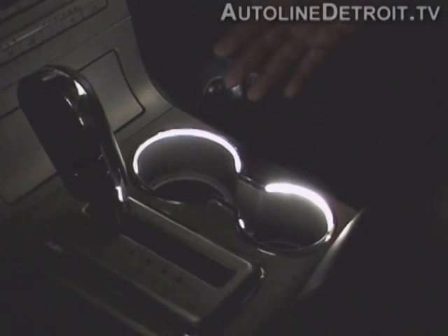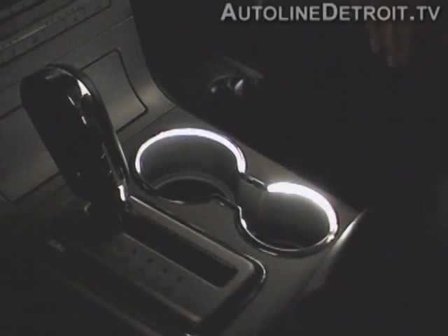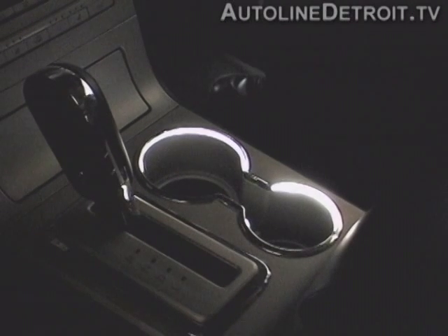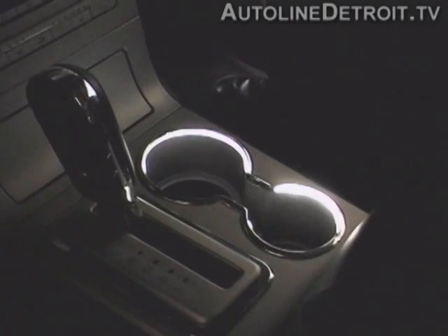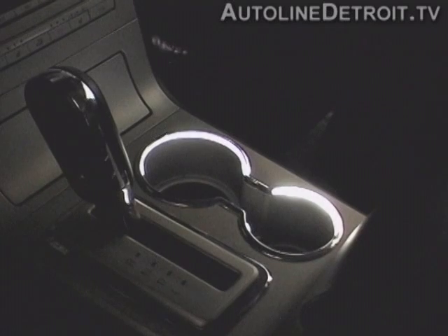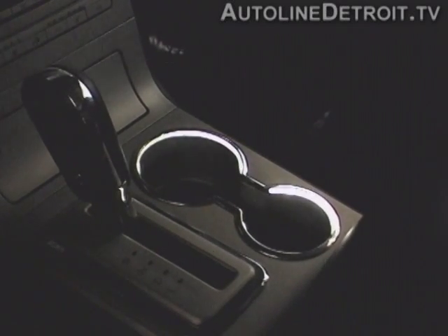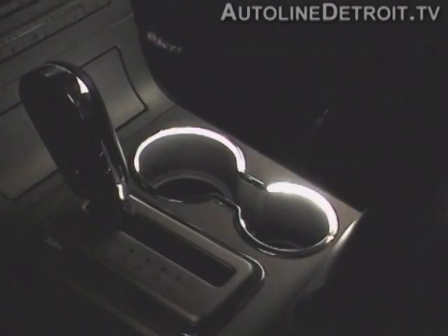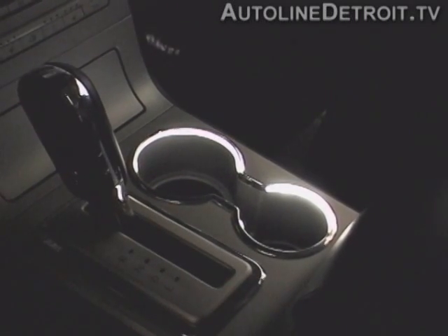What we've done with this cup holder is install a light guide in the ring around the perimeter of the cup holder. We've got two LEDs — one here and one here — lighting up the cup holder so you can see where the feature of it is. What's unique about this system is it dims down, but as my hand comes close to it, there's a capacitive proximity sensor that picks up the field from my hand, and the cup holder gets brighter. As I pull my hand away, it takes about eight or ten seconds and dims back down.